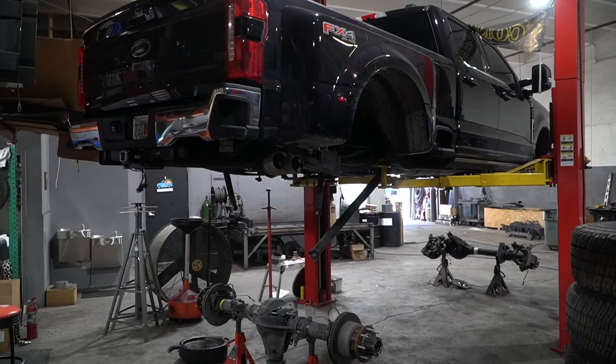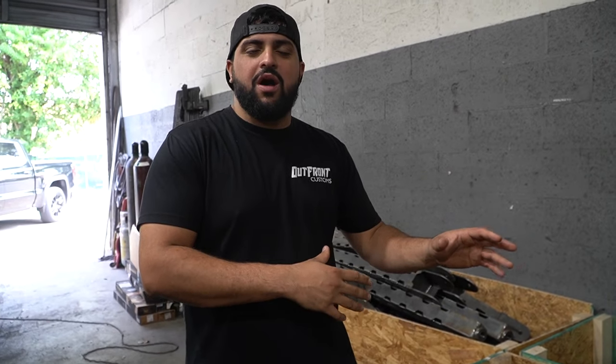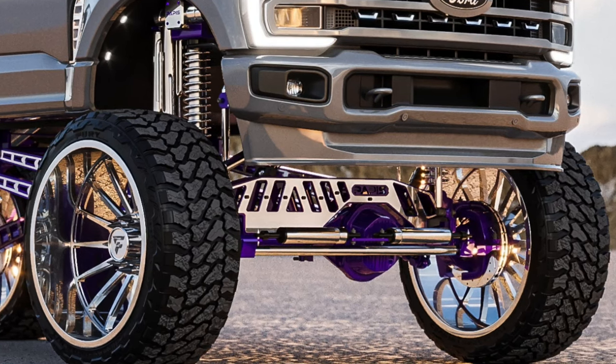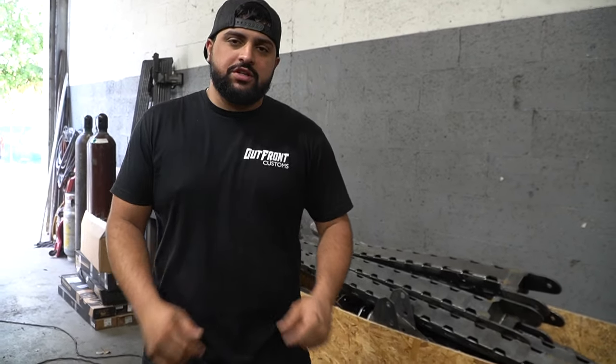Brad has a long bed so we have the long traction bars for him — he's doing a 14-inch kit. We're actually doing something really cool: for the first time ever, we're throwing on a front truss on a 14-inch kit, which comes with a high steer conversion. You should technically get the best ride quality because usually you do high steer at 14-plus. At 14 with high steer it should actually be better than stock at 10 inches.